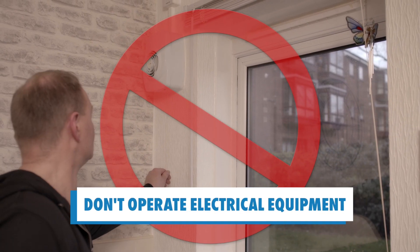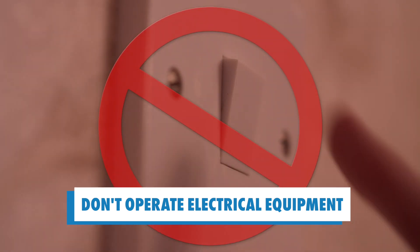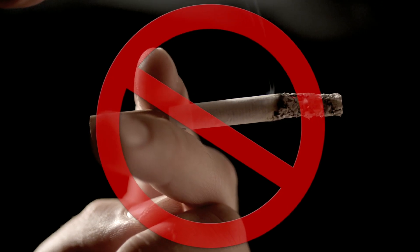Don't under any circumstances operate any electrical switches or create any flames. This includes flicking on a light switch. Make sure your cooker is turned off and don't smoke.